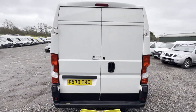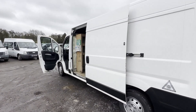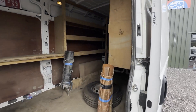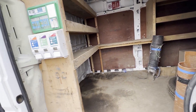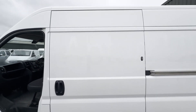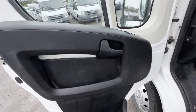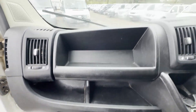Features: one former keeper, two keys, sat nav, electric windows, cruise control, air con, parking sensors. EU status Euro 6. HPI clear. Click the link in the description for pictures and more info, or alternatively call or WhatsApp us on 07401 199 723.